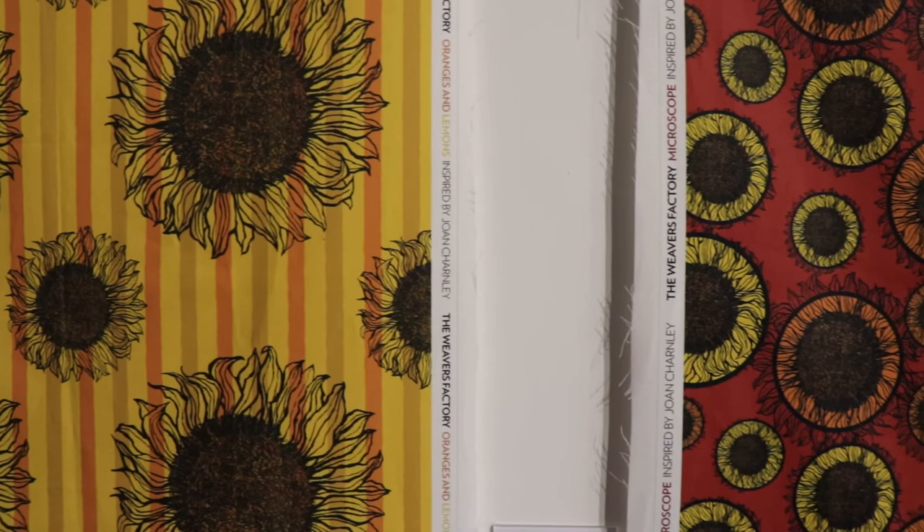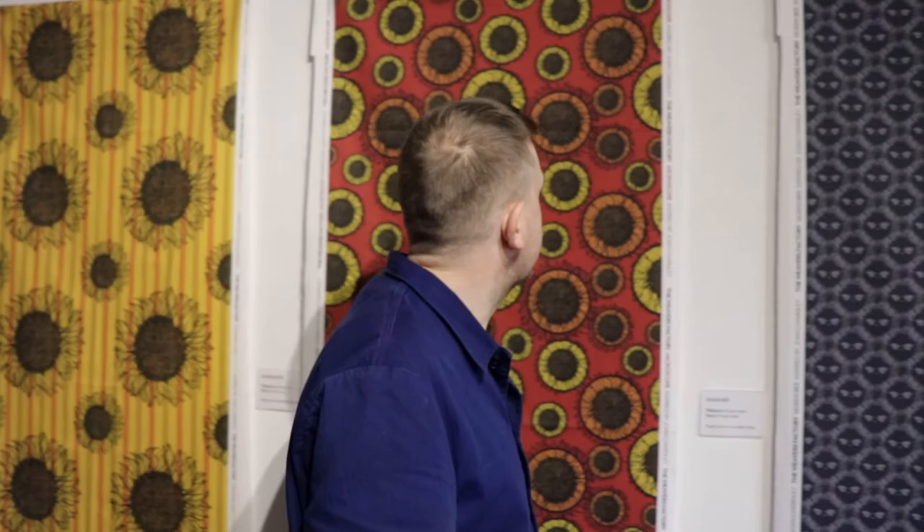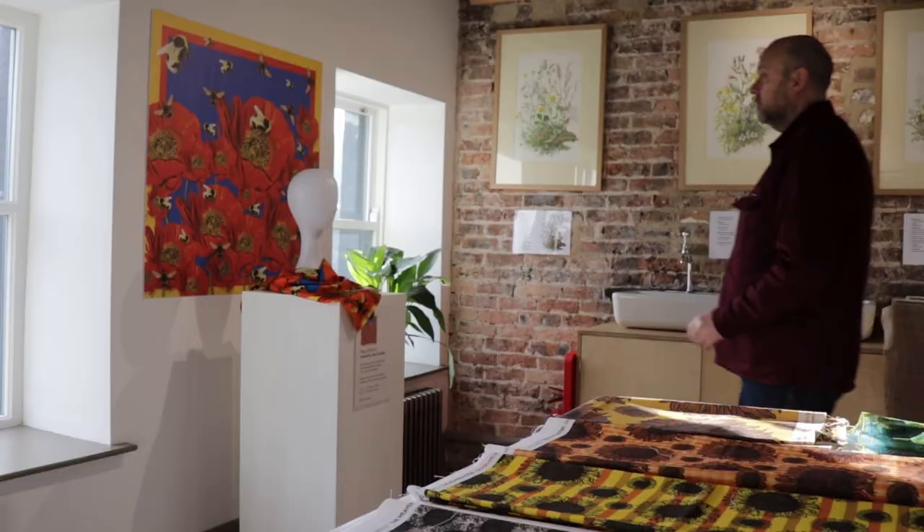I'd come up with a basic concept and Nigel would give me colour advice and aesthetic tips. Then I'd go away and finish the design. Within a couple of months, we had about 20 to work from and we went with them down to 11. These 11 final designs you can now see on display here in Joan's sunflower exhibition.